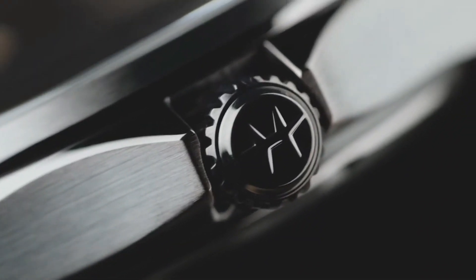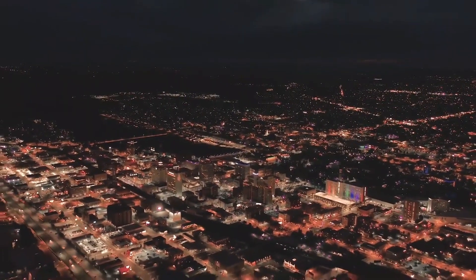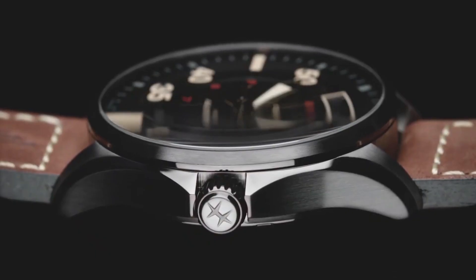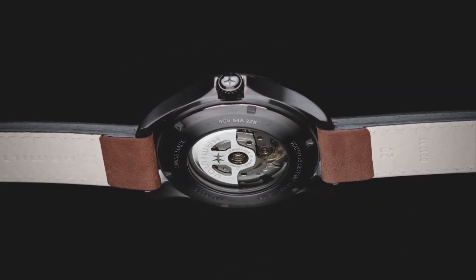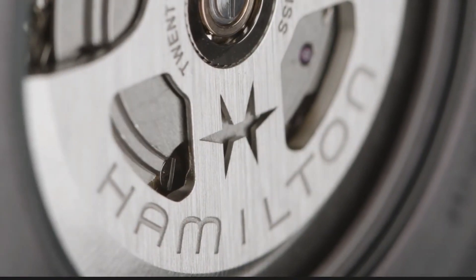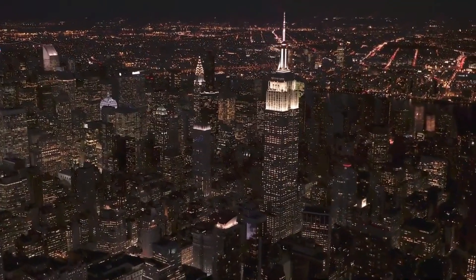Dial color gray, case material stainless steel, sapphire crystal, lug width 20mm, 80-hour power reserve, water resistance 10 bar, anti-reflection yes, open case back yes.